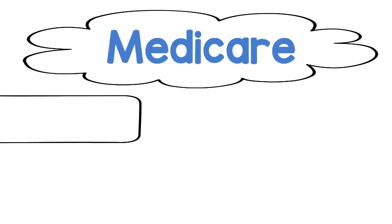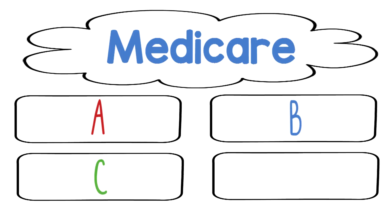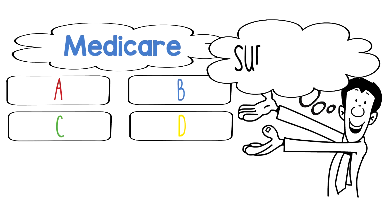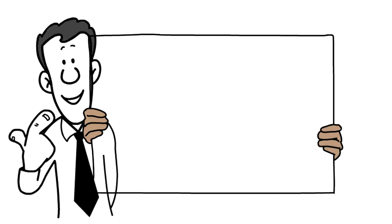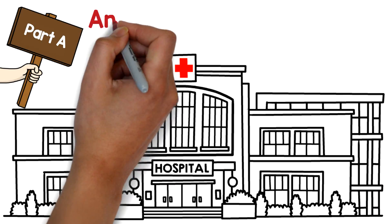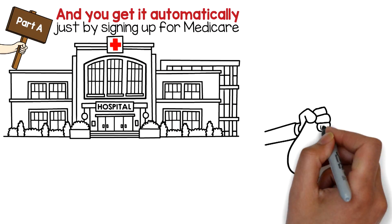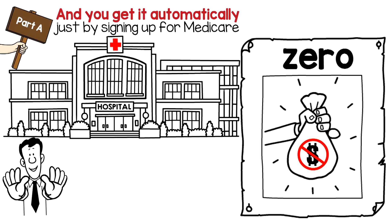Medicare has four parts: A, B, C, and yep, you guessed it, D. Plus, there's this fifth thing called supplemental — we'll get back to that. So what do the letters really mean? Well, Part A is for when you go to the hospital, and you get it automatically just by signing up for Medicare. And it costs you zip, zero, nothing.